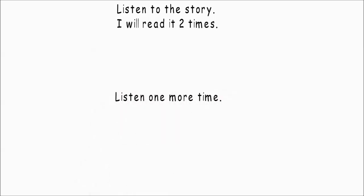Listen one more time. What to do if a bee stings you? If a bee stings you, the stinger will be in your skin. There's poison in the stinger. Take out the stinger very slowly. There will be a red bump on your skin. Put ice on the bump and it will get smaller.